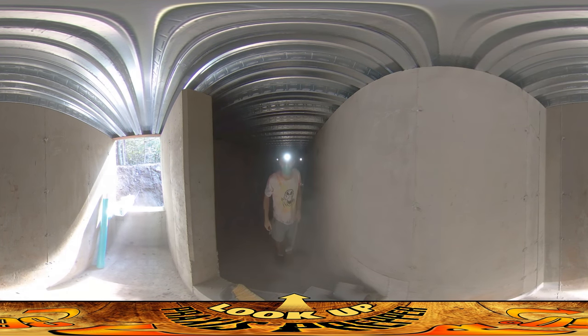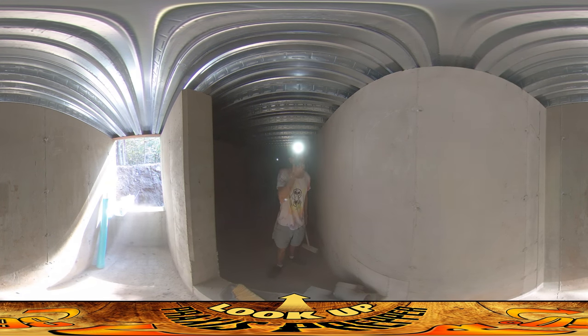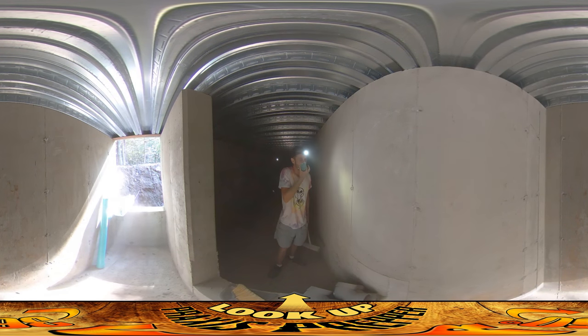I'm in the root cellar fallout shelter now and I came across kind of a surprise problem. The walls are super dusty. Usually when concrete gets poured, it'll be outside and it'll get washed in the rain and stuff.